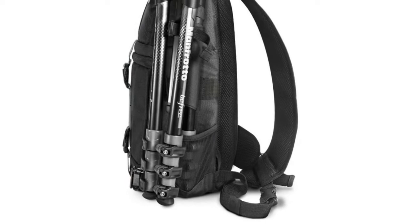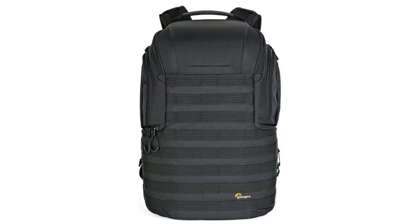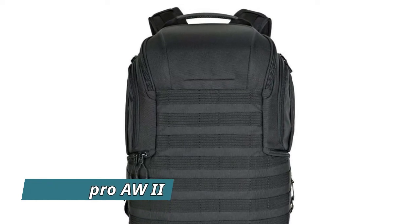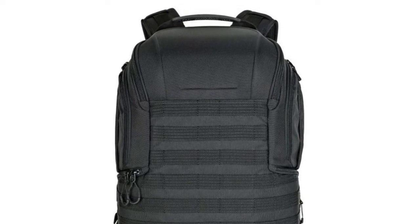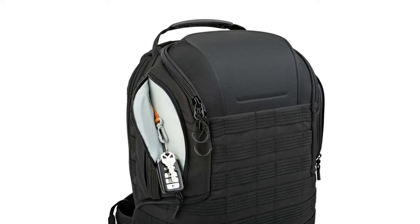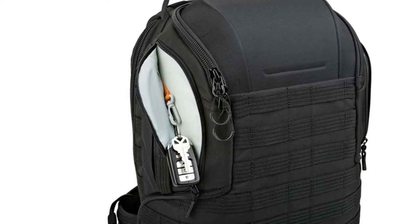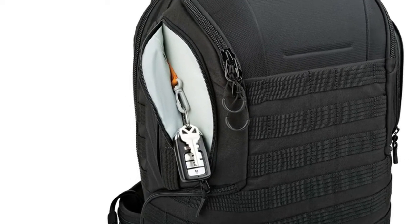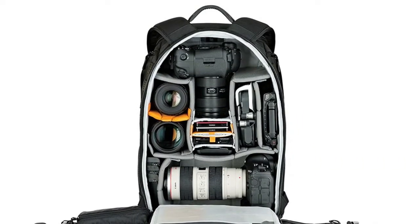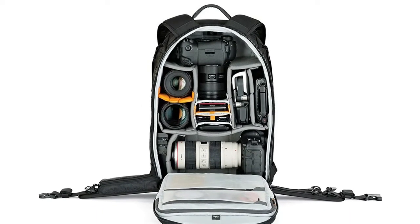Number one: Lowepro. EVA molded top armored section and protective padding all around the bag ensures equipment inside is protected. Flexible and adaptive dividers inside allow multiple configurations of camera kit to be positioned with ease. Modular design includes two quick-lock straps and a slip-lock tripod cup to mount a tripod securely. Also fits multiple accessories in the Lowepro range with the slip-lock system.